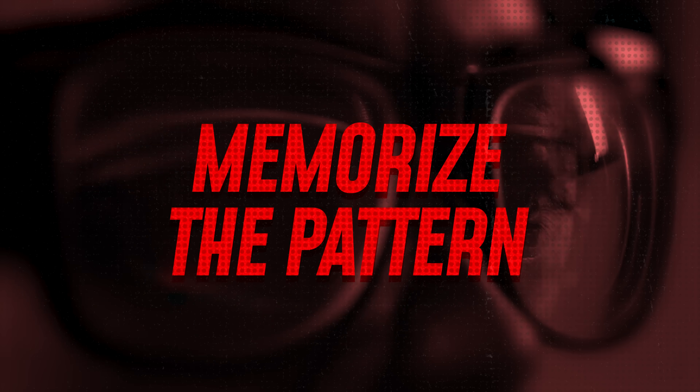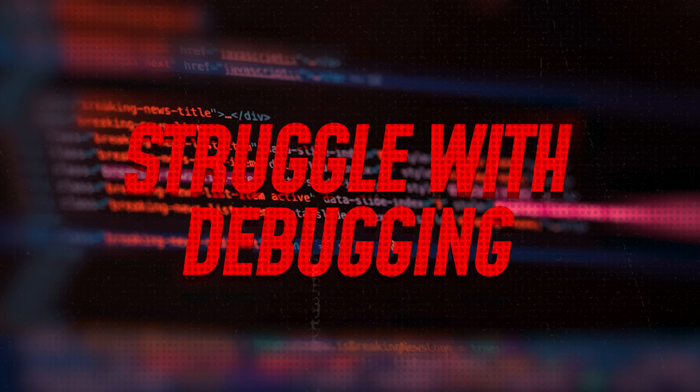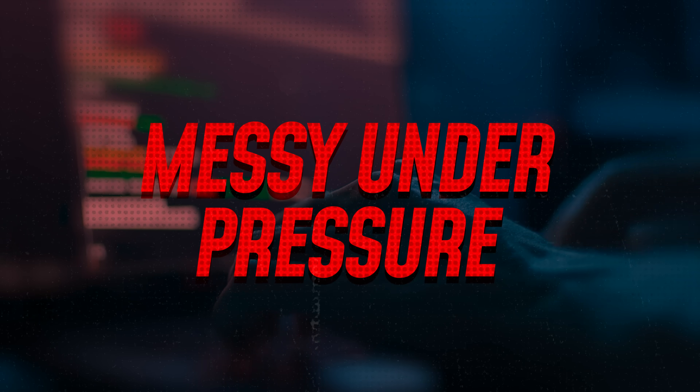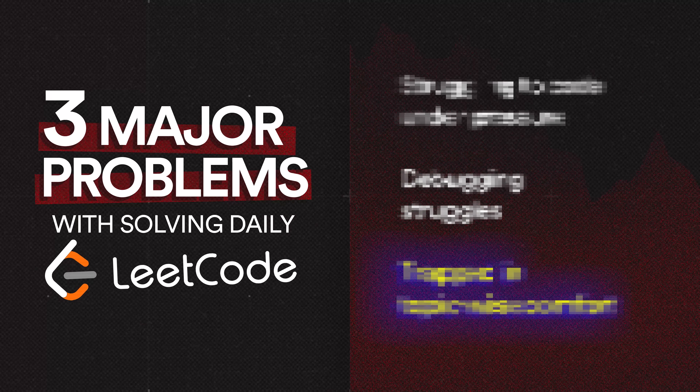Honestly, many people actually follow it. They solve problems on LeetCode, follow the same practice problems others are solving, memorize patterns, increase their count, and some of them actually grind daily. But even after solving hundreds of problems and understanding all these patterns, students are still not able to perform in contests or mess up in actual interviews. They struggle with debugging, don't know what approach to take on a new problem, and can't write clean code under time pressure. In this video, I'll share the three big problems I've seen people doing while practicing on LeetCode. Fix just these and you will probably boost your performance by many folds.